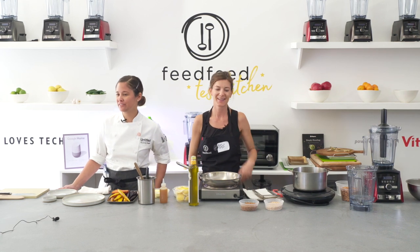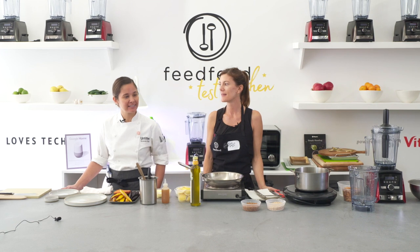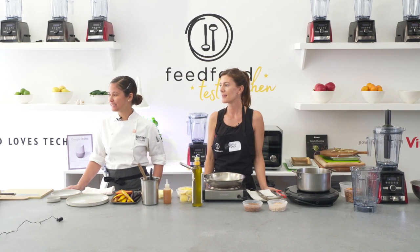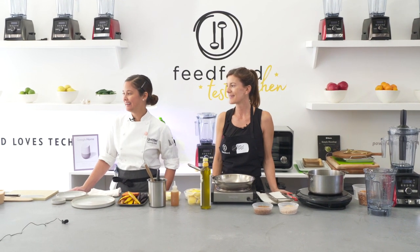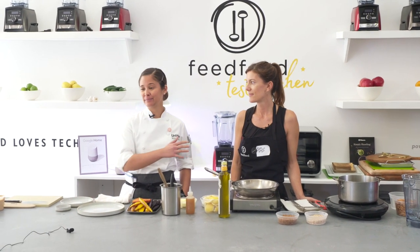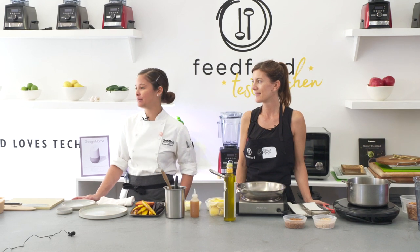Hi, I'm Suzanne Cupps. I'm the chef of Untitled. We're located in the Meatpacking District, right in the Whitney Museum of Art on the ground floor. We're excited to be here today. We've worked with Edible Manhattan pretty often and this is our first time at Food Loves Tech. In the kitchen, we use the Vitamix every day, multiple times. So it's great to be able to demo this today.